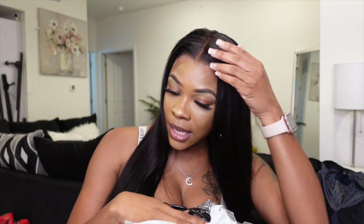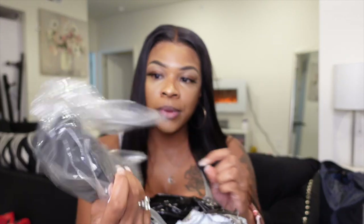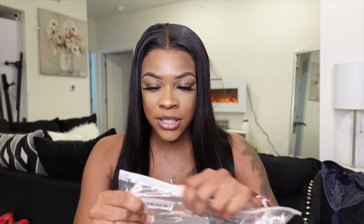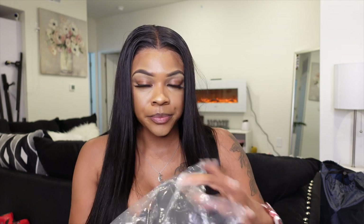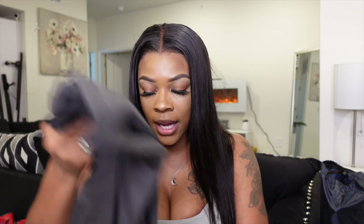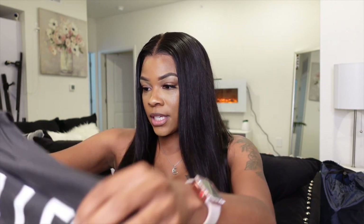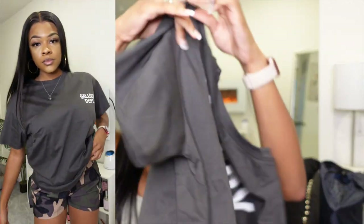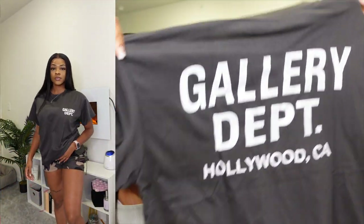I already tried them on when they first got here. I'm going to be recording the try-on portion and plugging that in on one of the sides. So we're going to start off with this — they don't have the sizes on here, but we're actually size small. I got a t-shirt, this is the Gallery Department Hollywood California tee, I got it in size small.